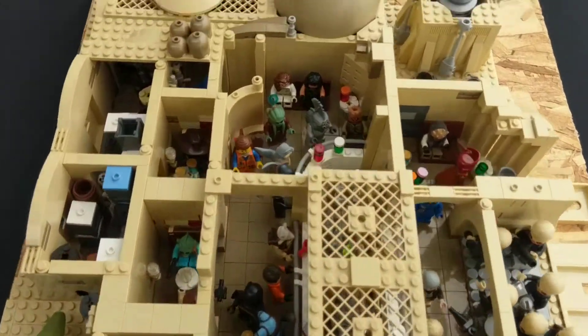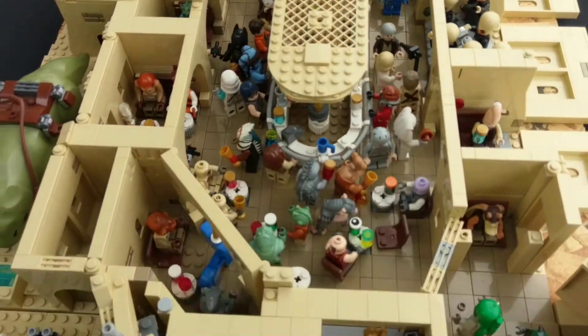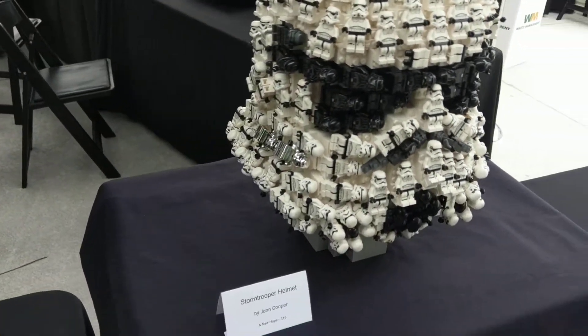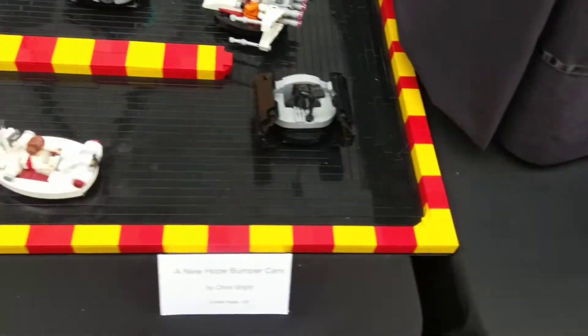Got a cantina — these are always fun to look at. And this is a Stormtrooper helmet built with Stormtrooper minifigs. Do you just have bags of LEGO? I have a bag. This is all the LEGOs right now because I just started last year.